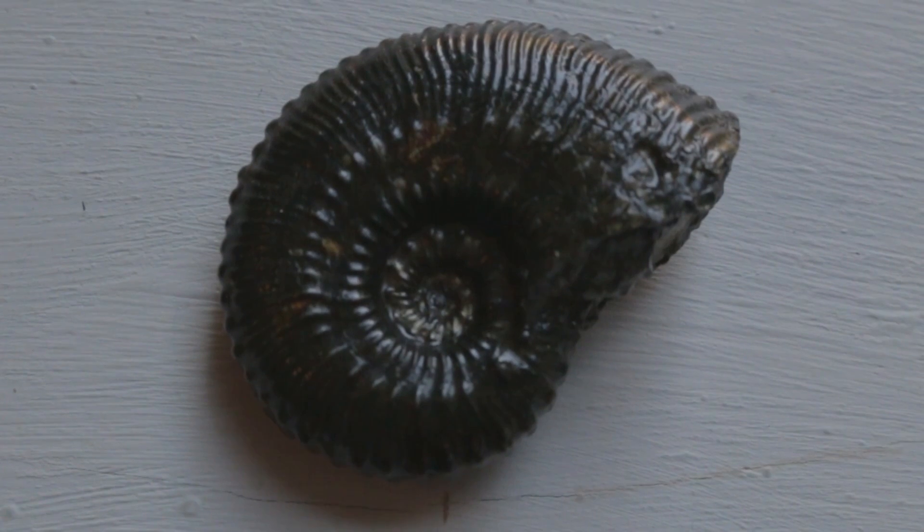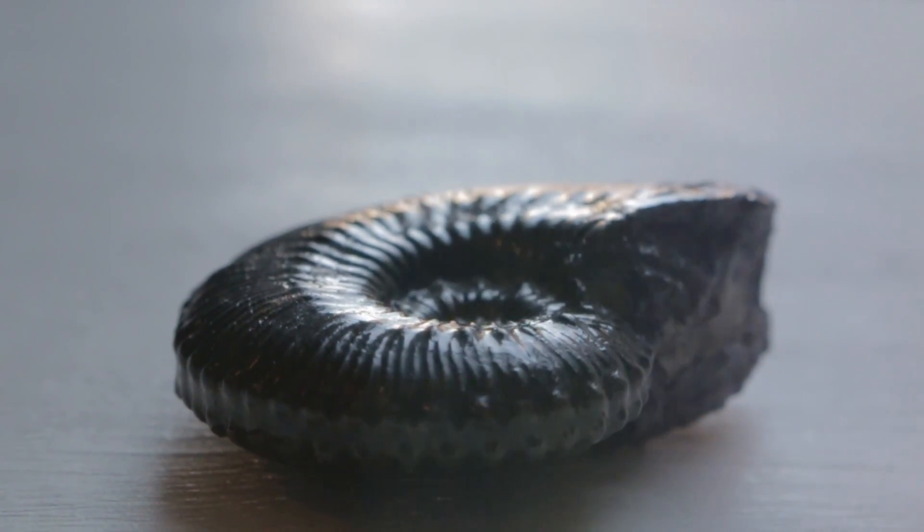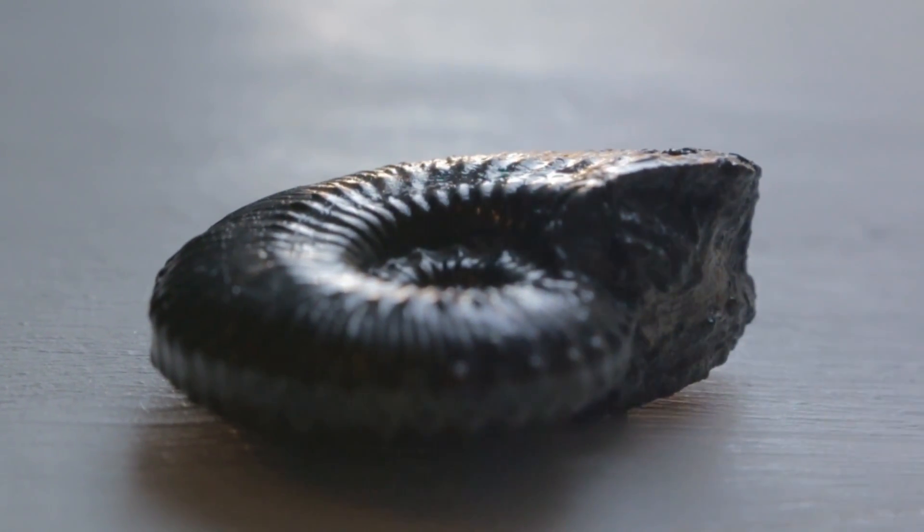Three different specimens of ammonites were also included in the collection, and displayed various features of anatomy. Firstly, there was a beautifully preserved ammonite from the mid-Jurassic, which showed the outer shell and appearance of the cephalopod.